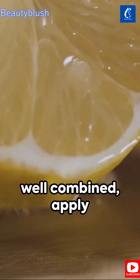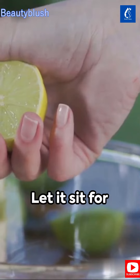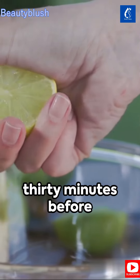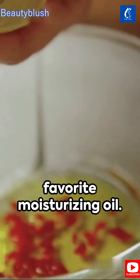Once your mixture is well combined, apply it to clean skin, focusing on your face, neck, and any wrinkle-prone areas. Let it sit for 30 minutes before rinsing with lukewarm, then cold water. Follow with your favorite moisturizing oil.